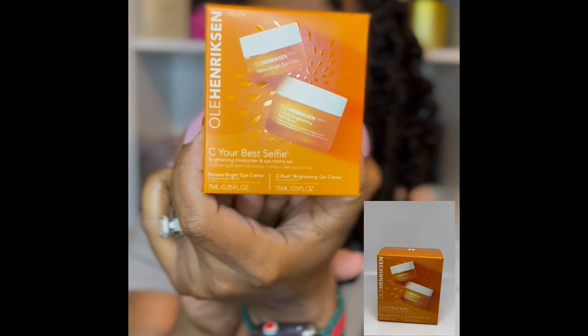Next up, this particular item — I don't know, I was just looking at it standing in line to check out and I was like, you know what, it doesn't hurt to try it. It's the Ole Henriksen. I've heard that they have some really good skincare products, and this one is called See Your Best Selfie. It's a brightening moisturizer and eye cream set. You can never go wrong with a good moisturizer. And with the eye cream — I've been noticing that I've kind of been getting some lines under here, which, you know, I am in my late 30s. But hey, it doesn't hurt to just try some things out to kind of stay youthful.